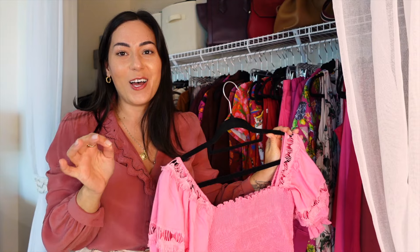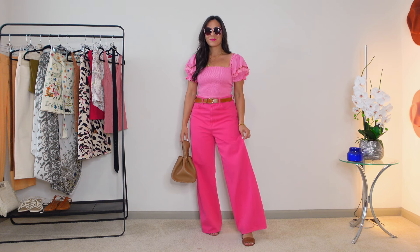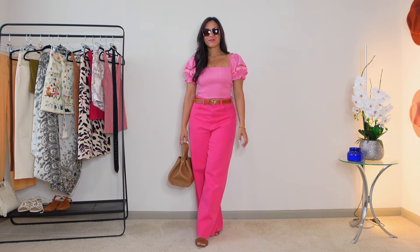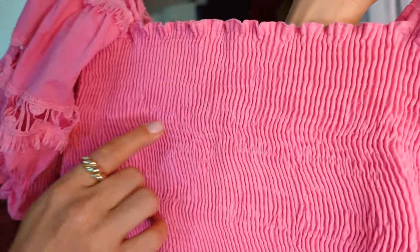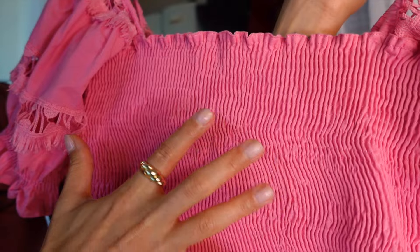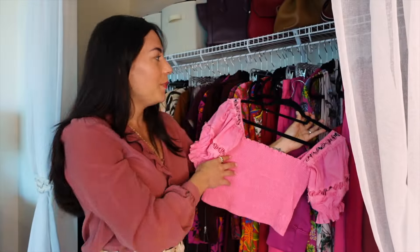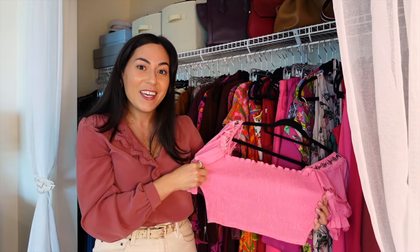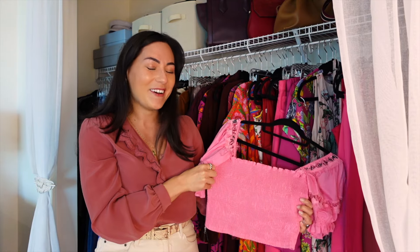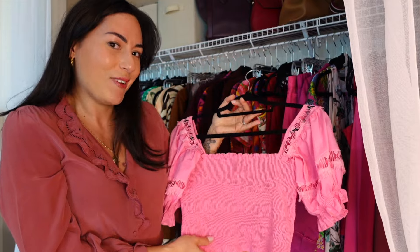I wear a lot of ruched tops and dresses. They're such an easy way to cinch the bodice without that tight, constrictive feeling of a really tight tailored top. If you're not sure what ruching is — it's the way that it's sewn. You're actually taking a lot of fabric, which allows for stretch, and cinching it in. When you wear it, it's nice and fitted, and when you breathe, it stretches with you. I like this way more than a very tight top because I like to breathe.